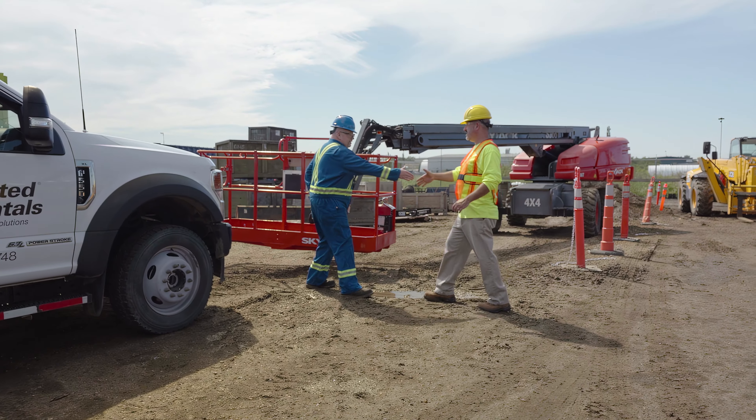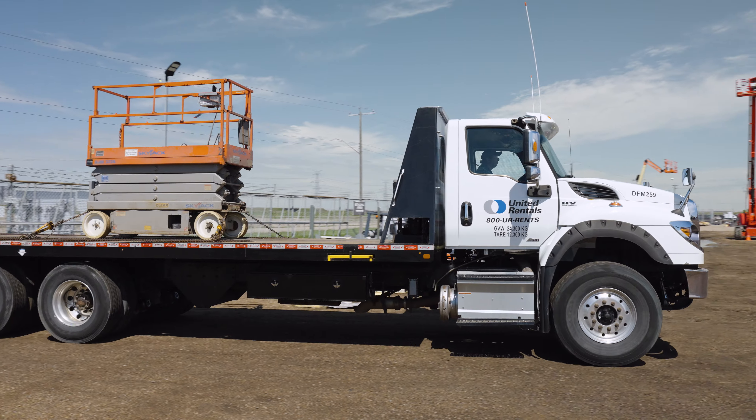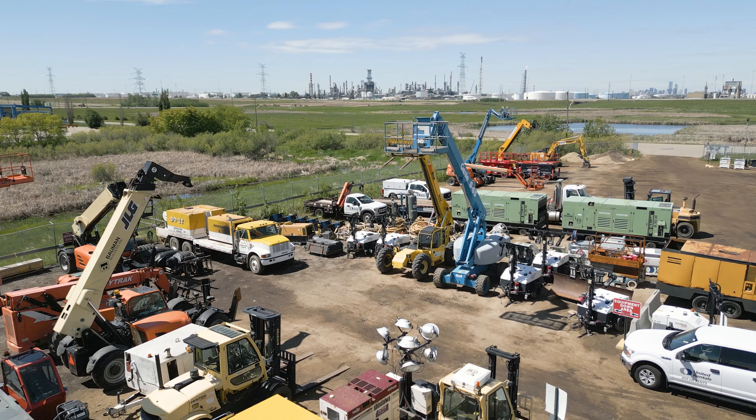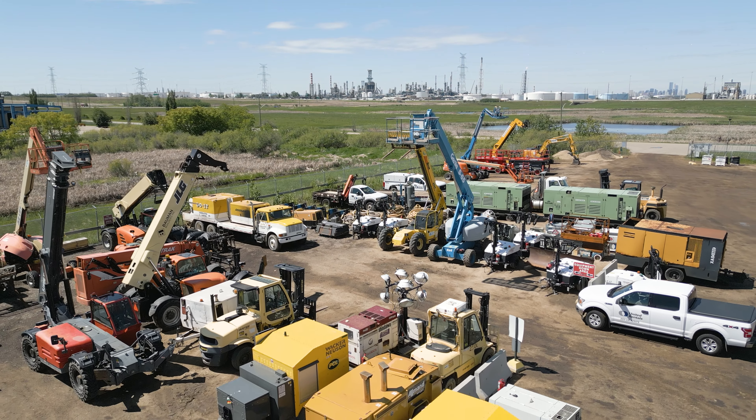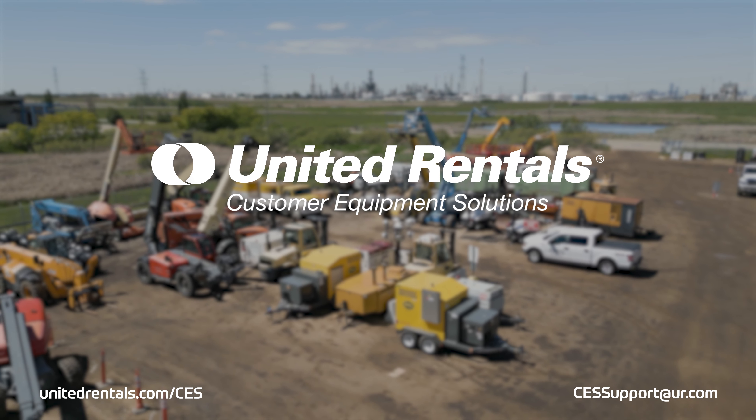Whether it's at your site or ours, you can rely on United Rentals to keep your owned aerial equipment compliant. For more information, email us at cessupport@ur.com or visit our website.